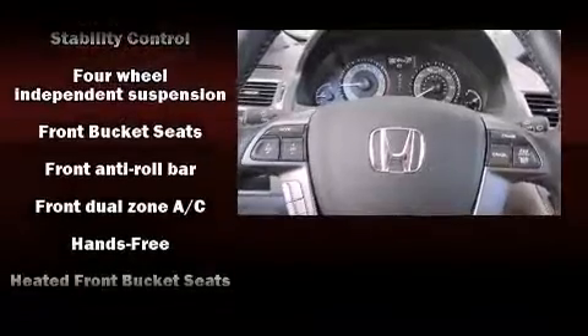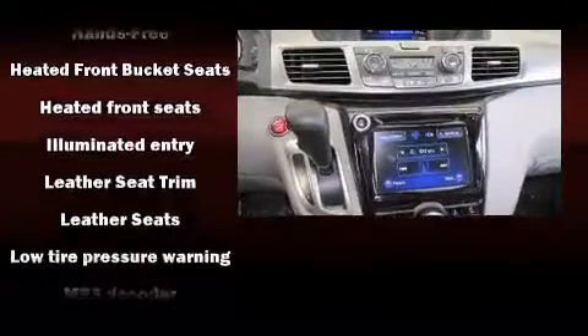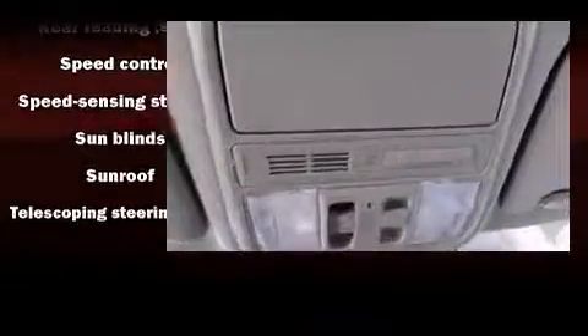Honda ensures the safety and security of its passengers with equipment such as head curtain airbags, brake assist, anti-whiplash front head restraints, and four-wheel disc brakes with ABS. For added security, Dynamic Stability Control supplements the drivetrain.